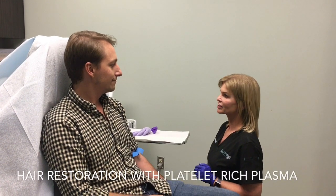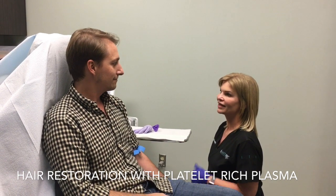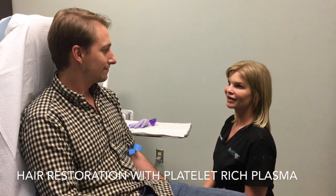Today we're doing PRP, which is platelet-rich plasma, for hair restoration. This is your third treatment, and I know you've already seen a lot of growth and we're just going to keep building on that.